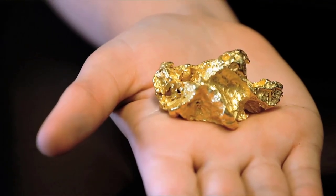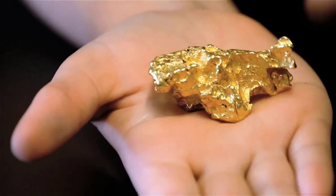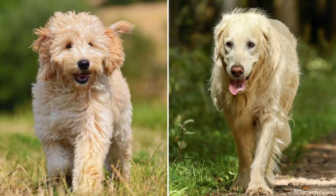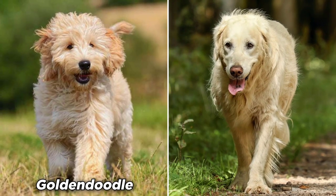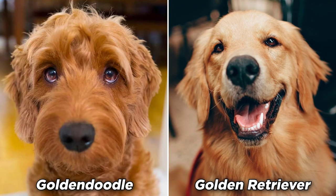Gold is one of the people's most prized possessions, but it's not limited to the precious rock. It also includes dogs such as the Golden Doodle and the Golden Retriever. These pooches are two of the most amazing service dogs you will ever see.